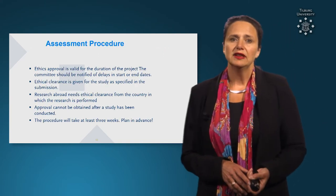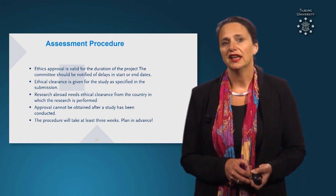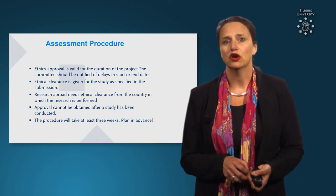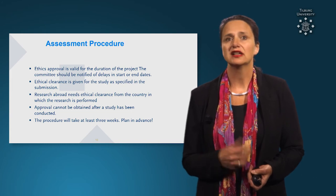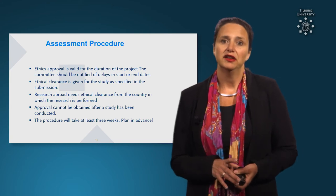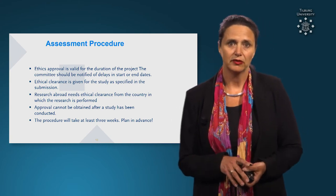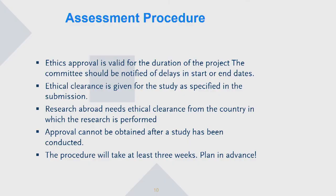The Ethics Approval, if you get it, is valid for the duration of the project. The committee should be notified of delays to the start and end dates of the project, and also if there are any changes in the application or in your procedure. It is given for the study as specified in the submission.